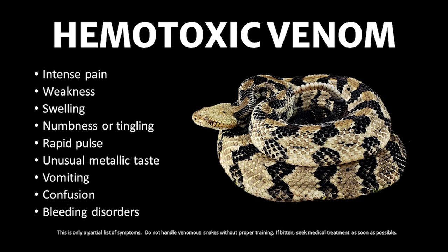Moving on to our native pit vipers, which have venom comprised of hemotoxin. Hemotoxic venom affects clotting factors in the blood as well as destroys red blood cells, which can also result in kidney problems as the kidneys struggle to filter out the large amount of dead blood cells. Other symptoms consist of intense pain, severe swelling, edema, and numbness, just to name a few.